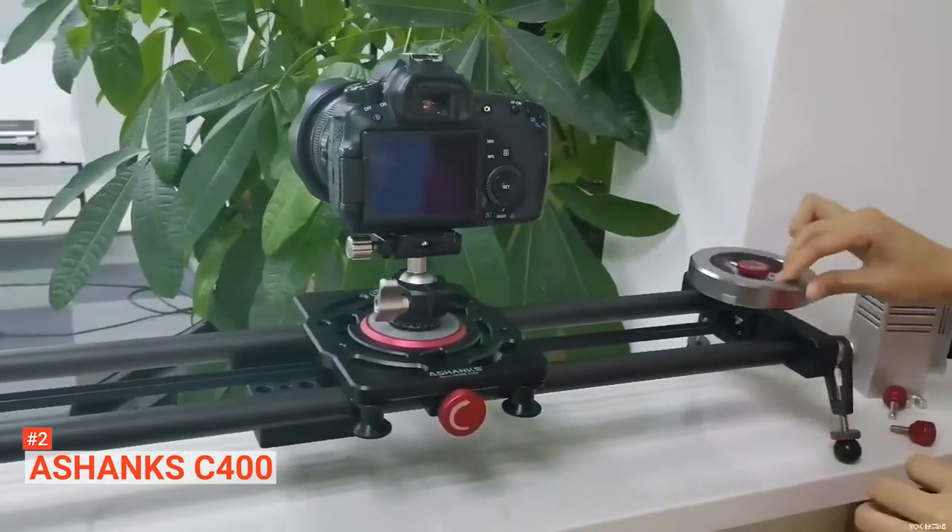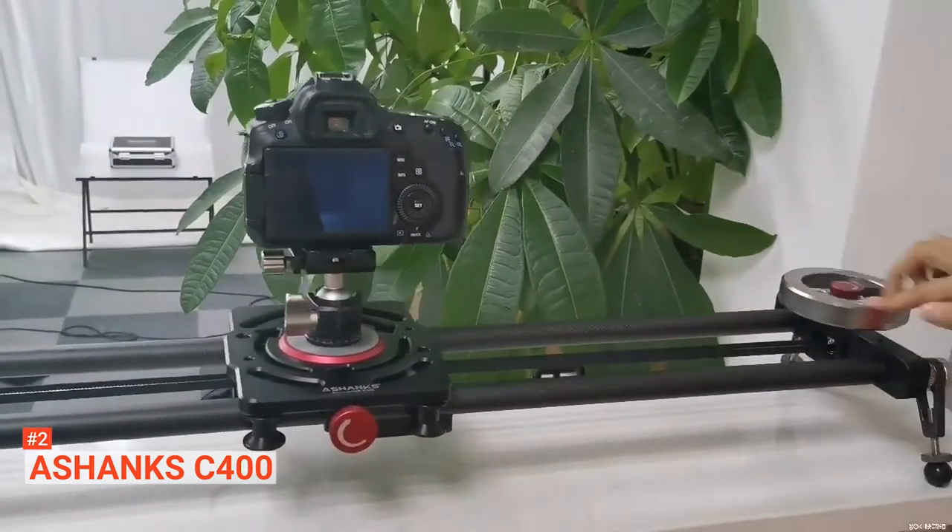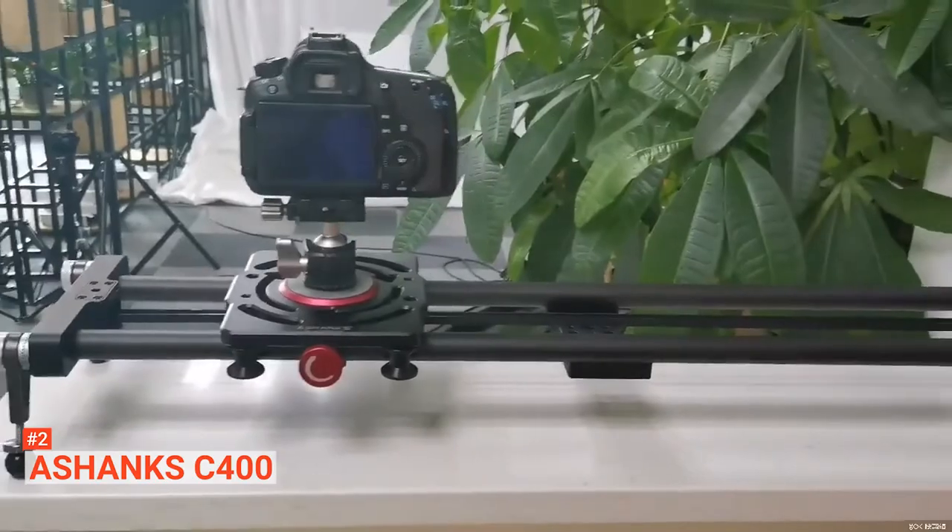The A-Shanks C400 gives you the reliability you desire for regular camera work. It's suited to those looking for portable gear with excellent reliability.